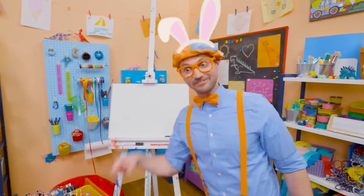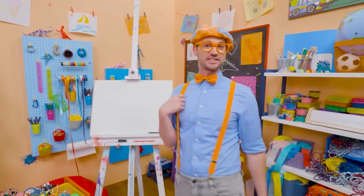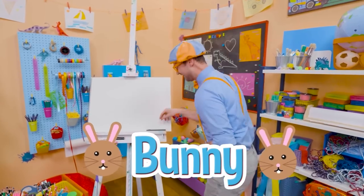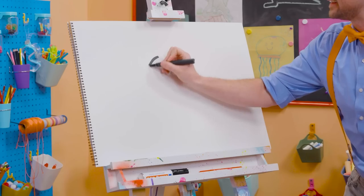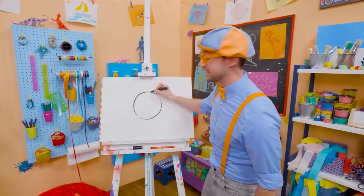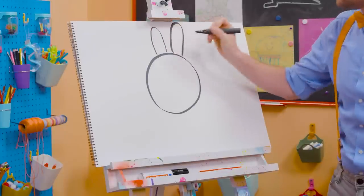Hey, it's me, Blippi Bunny! Ha-ha-ha! Just kidding! It's me, Blippi! And I was just acting like a bunny! Hey, why don't we draw a bunny together today? I love bunnies — they are so cute and fluffy! All right, let's draw the head. There we go, nice circle! And let's draw the ears — they have big, tall ears! Yeah, there we go!